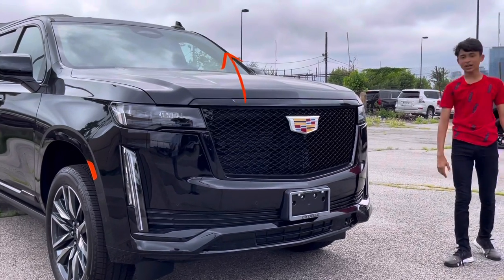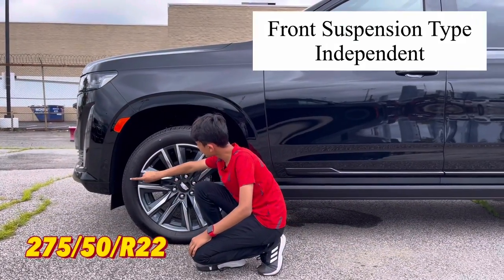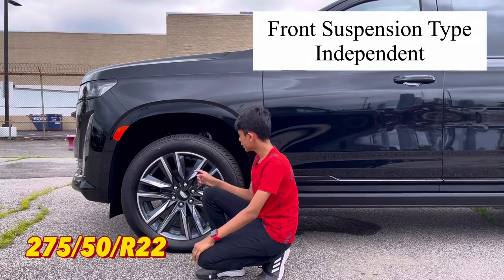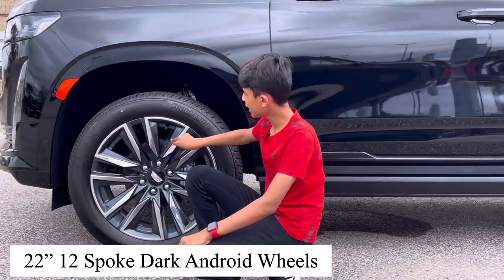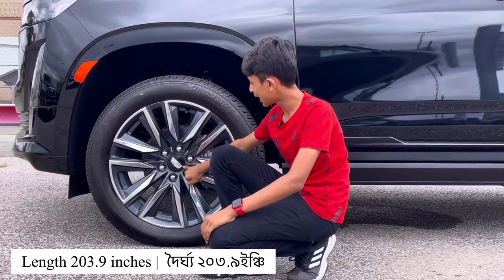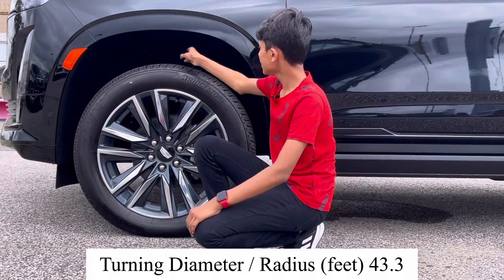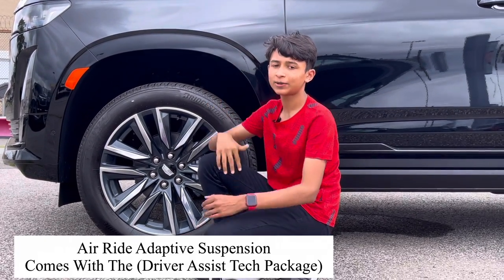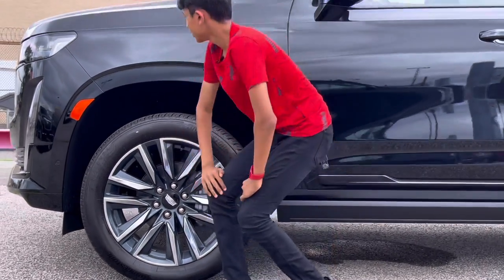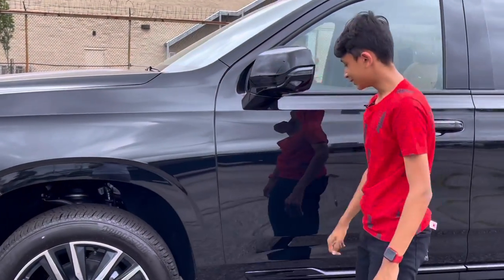Moving to the side profile: the wheels are 275/50 R22s — 22-inch multi-spoke wheels in a two-tone color with gray and brushed aluminum finish. It has a Cadillac logo center cap and 6-piston steel brakes at the front. It has active air suspension and a right-height control. There is a side reflector, which is standard for American specification vehicles.